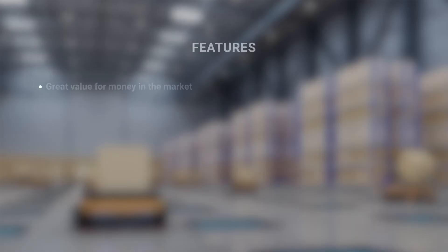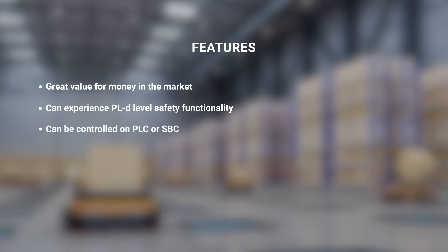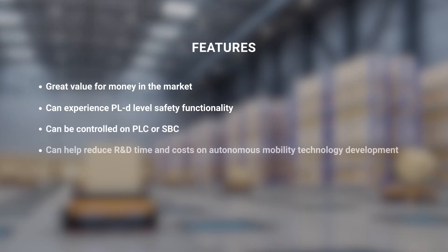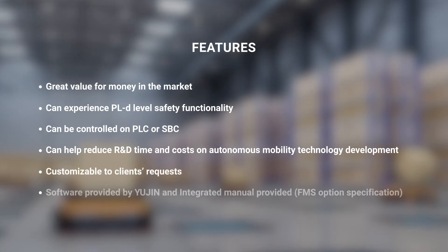Key features of the package include great value for money in the market, PLD level safety functionality, reduced R&D time and costs on autonomous mobility technology and development, customizable to client's requests, software and integrated manual provided by UGIN, and FMS option specification included.